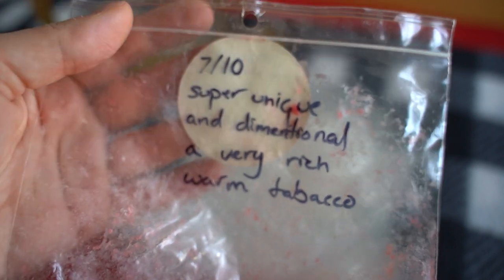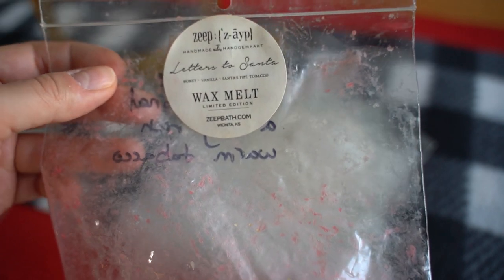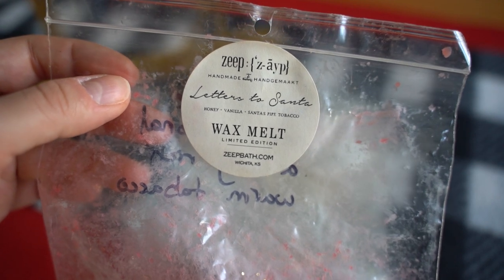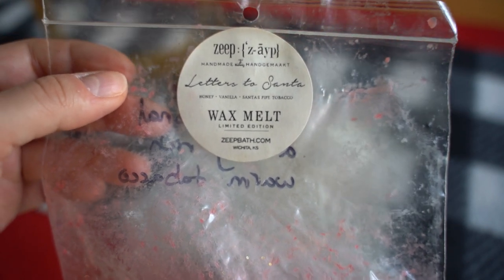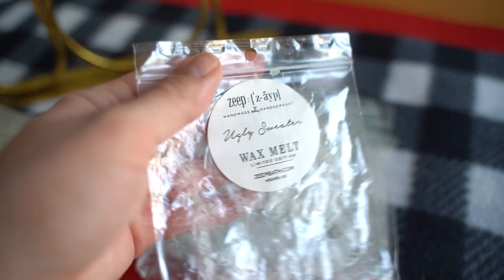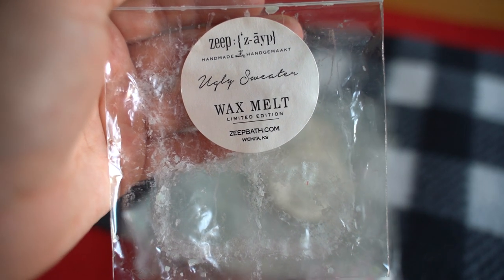This one is Letters to Santa — honey vanilla and Santa's pipe tobacco. I wrote on the back seven out of ten, super unique and dimensional, a very rich warm tobacco. This is one I would possibly repurchase if it came back, probably in a clamshell, because it was so unique — just something different, not your typical Christmas scent that I was really drawn to. So possibly a repurchase on that one.